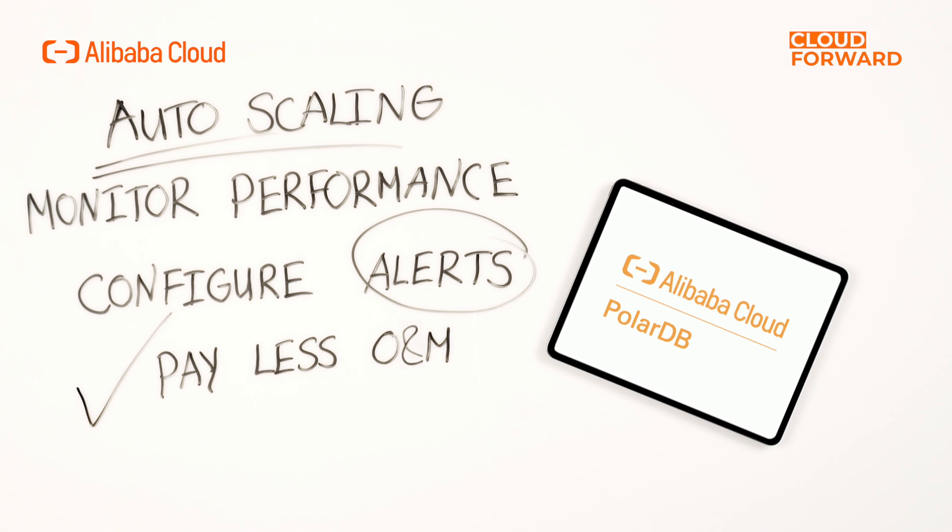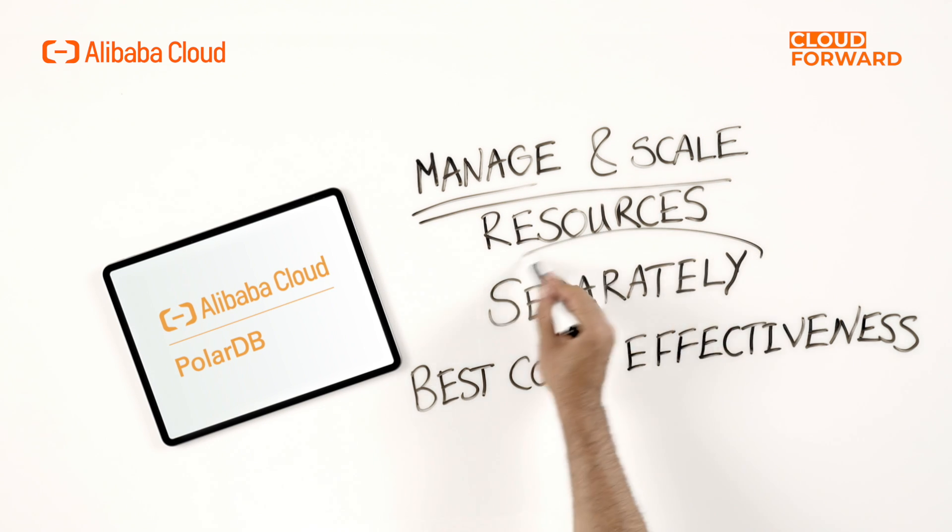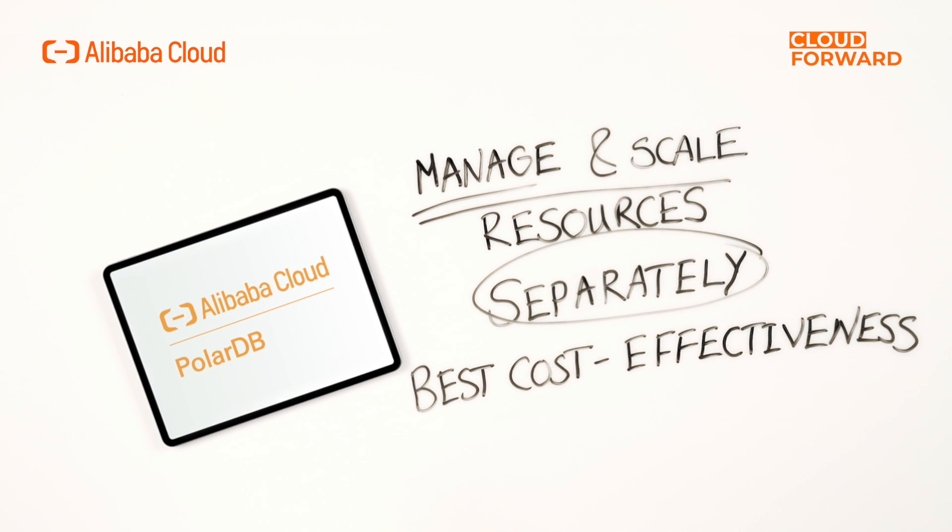You pay less in O&M. Furthermore, because PolarDB uses an architecture in which computing is decoupled from storage, you can manage and scale resources separately, therefore offering the best cost-effectiveness for you.